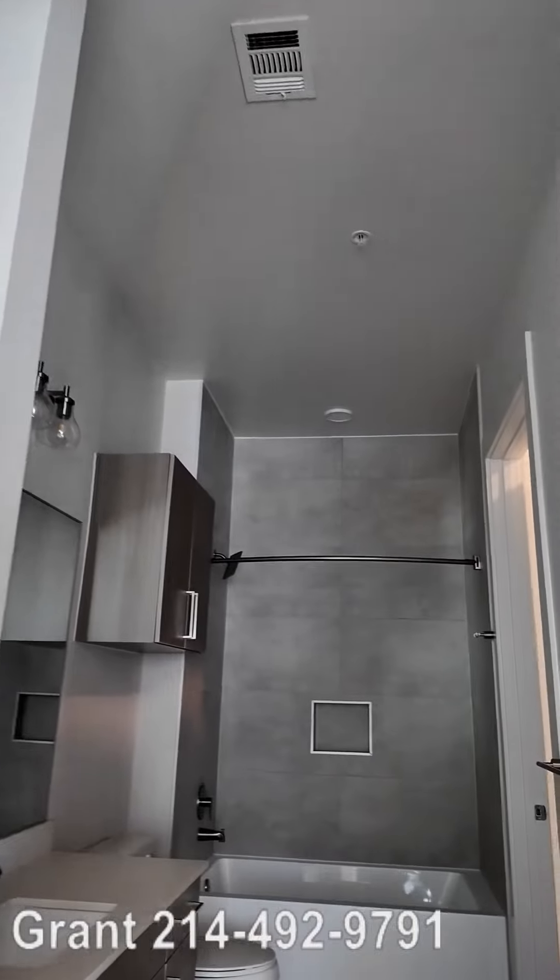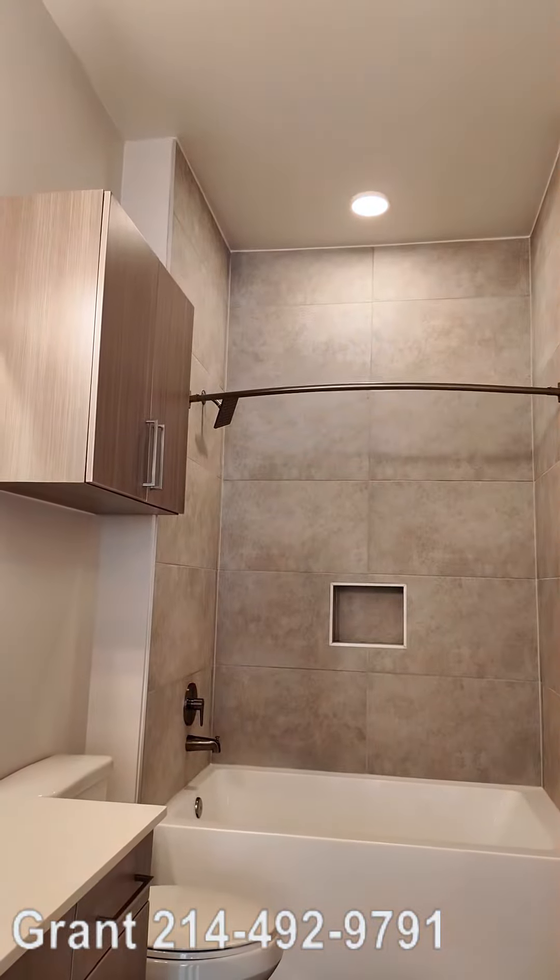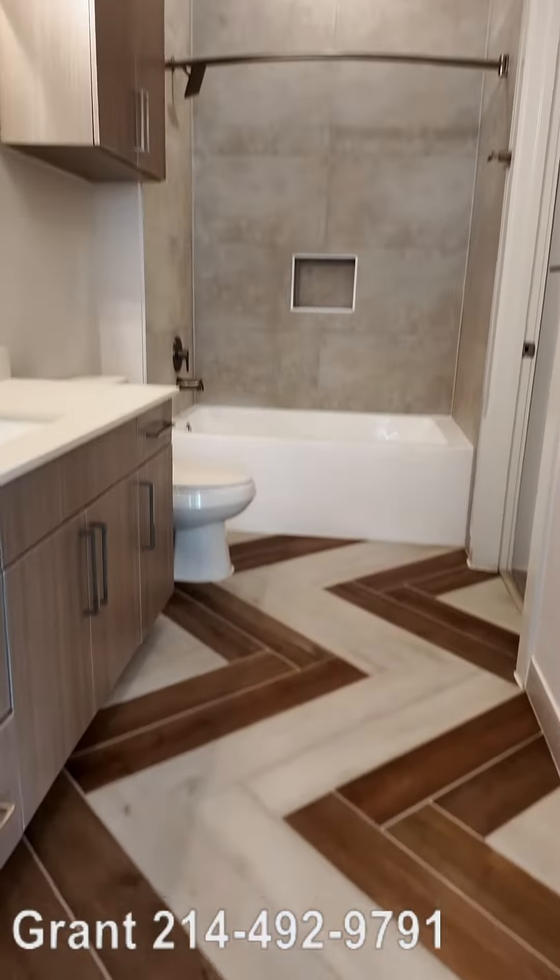Now let's go walk in and see this beautiful bathroom. Oh wow, how cool.